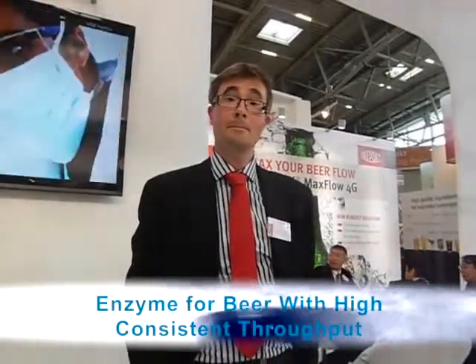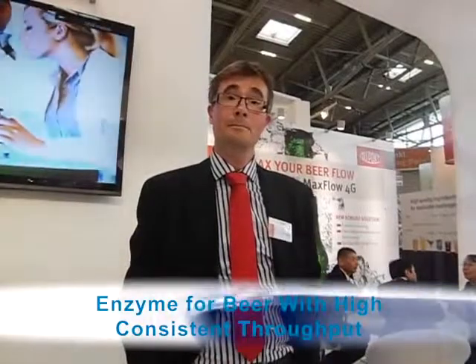This is Rob Wiers at The Drink Tech in Munich and I'm here with Thomas Sundegaard from DuPont. DuPont are launching a new enzyme to maximize beer flow. Thomas, how does this meet the trends today and how does this enzyme function?